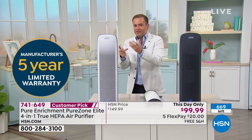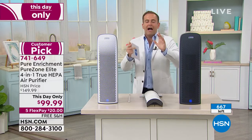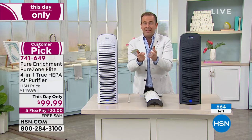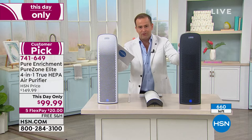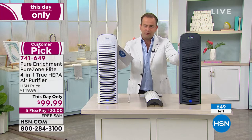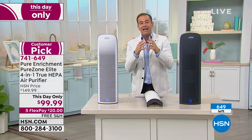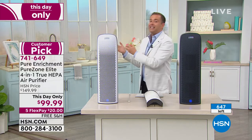Most air purifiers just have an on and an off — this is always working for you. The EPA says the air inside our home is up to five times more polluted than the air outside. If you were at a restaurant and given a glass of water with dust in it, you would send it back — that is what's happening in your home right now. You can't see it, but in this studio there's dust and dirt floating everywhere. Most air purifiers have HEPA-like or HEPA-type technology — this is the official platinum gold standard, which is real true HEPA.